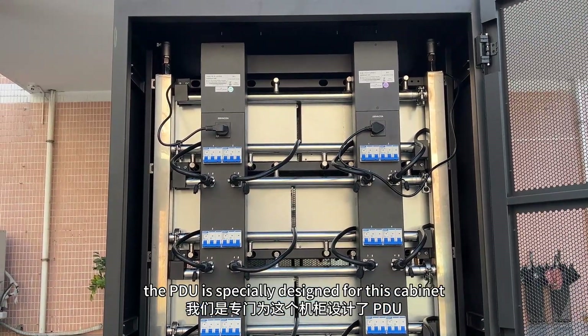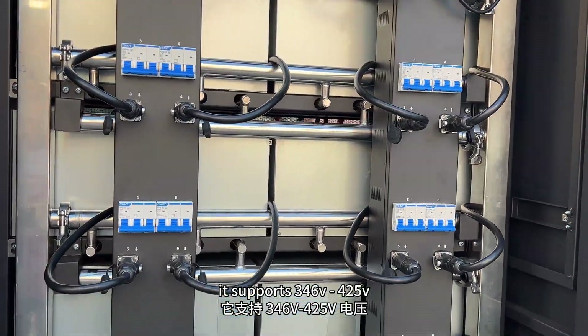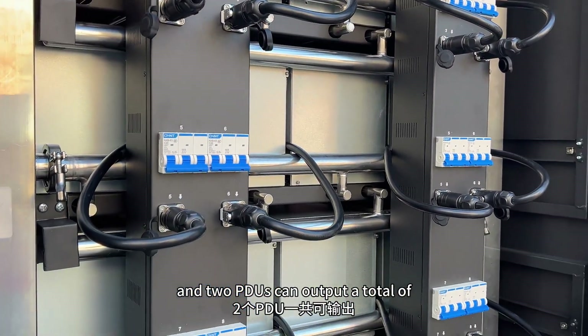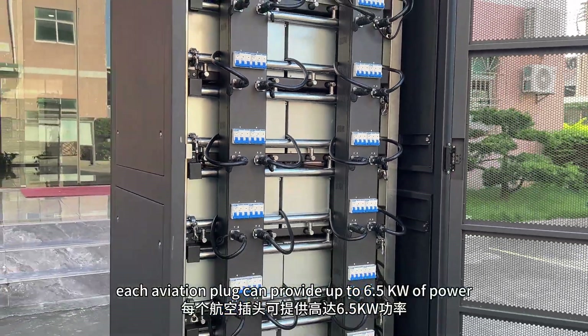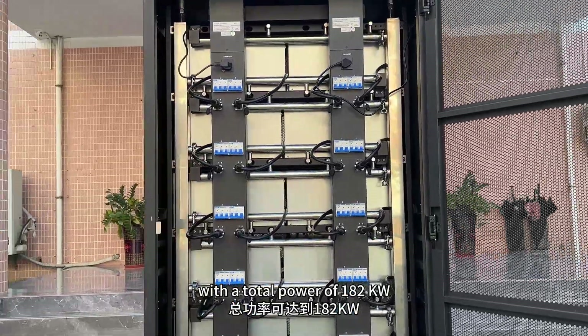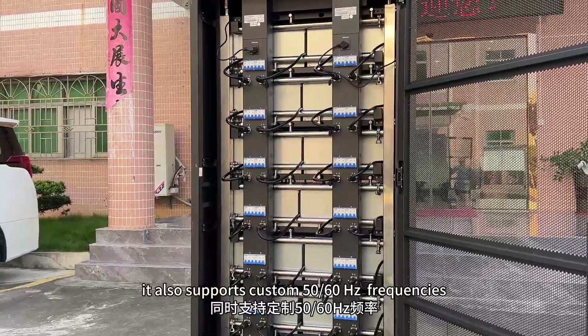In addition, the PDU is specially designed for this cabinet. It supports 346V to 425V and the two PDUs can output a total of 1200A of current. Each aviation plug can provide up to 6.5kW of power with a total power of 182kW. It also supports custom 50 or 60Hz frequency.